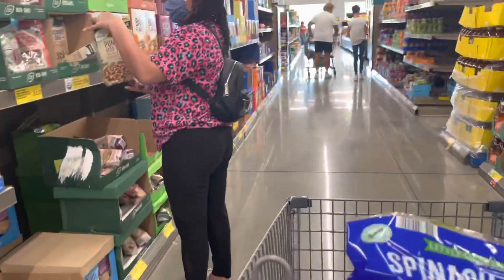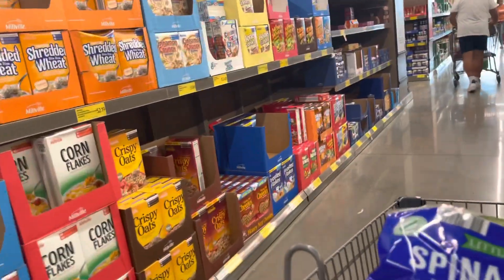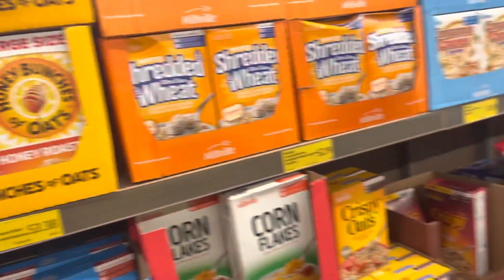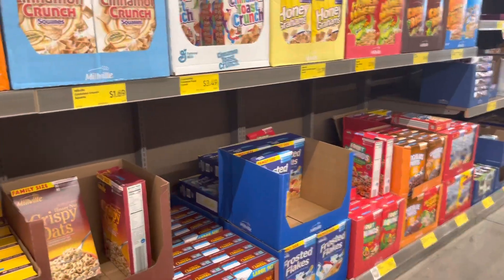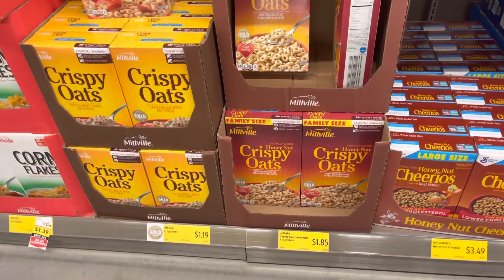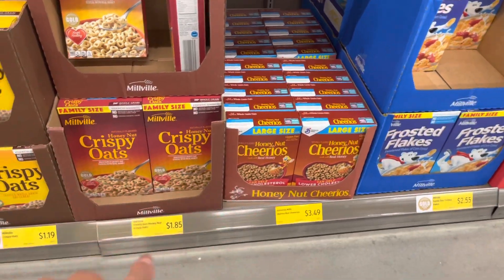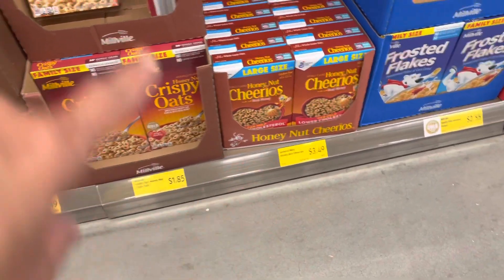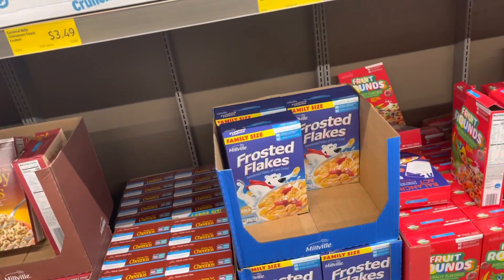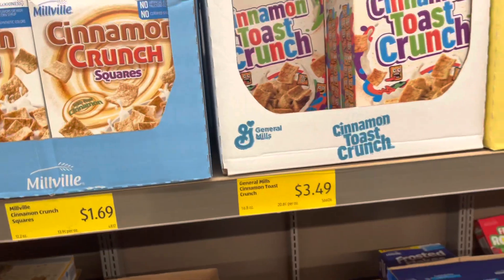I'm not going to get the pancake mix because I'm not doing pancakes. Oh, this is a name-brand cereal — I thought they only sold off-brands here. Look how this one looks just like the box! The crispy oats — honey nut. The difference in price is $1.85 versus $3.49, and the Aldi version is bigger. It's probably the same exact ingredients!